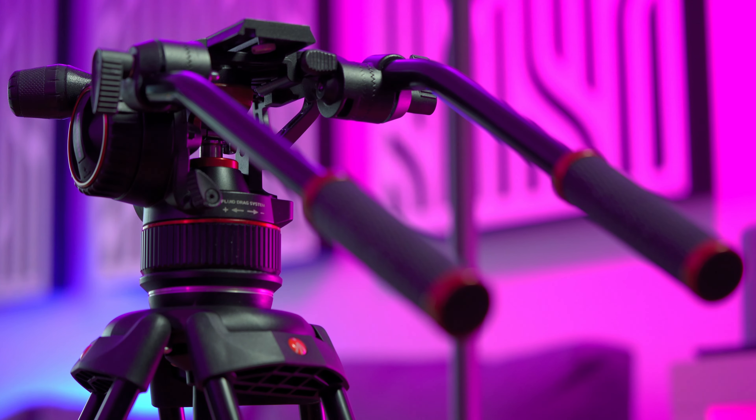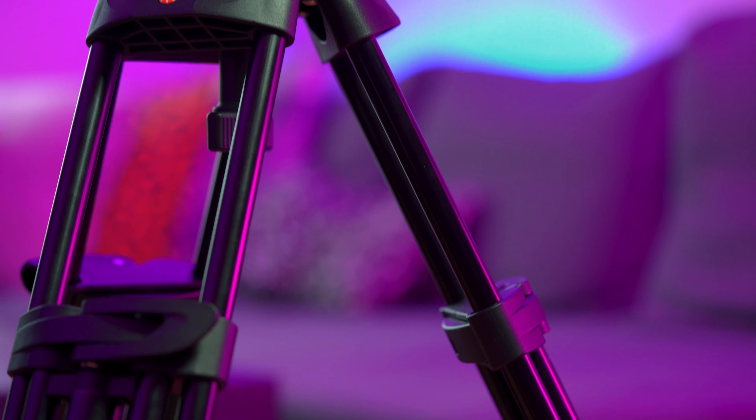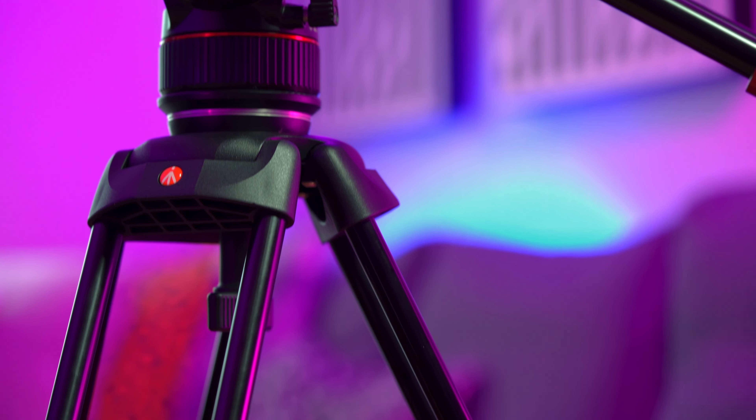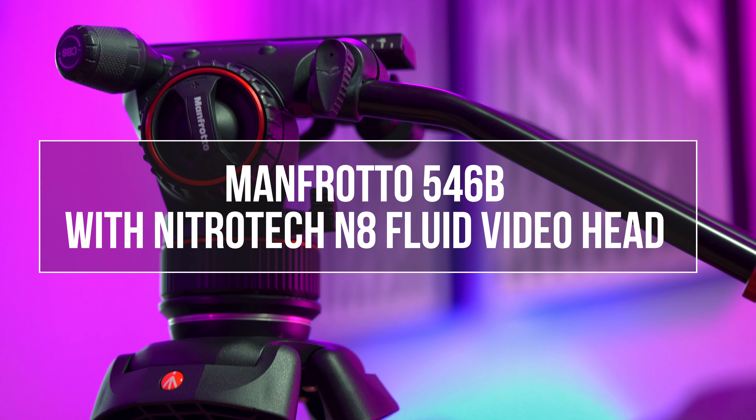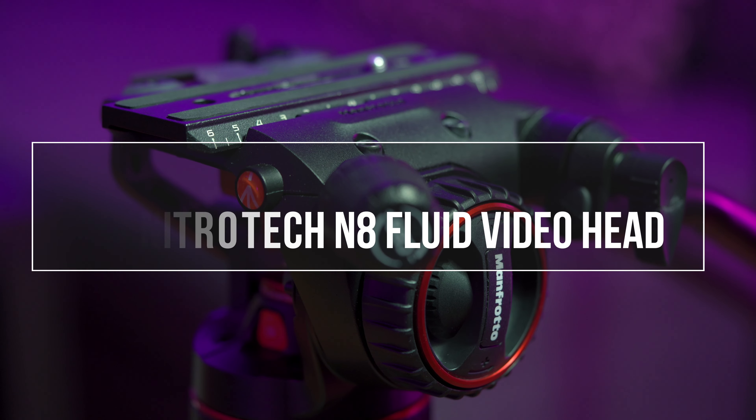From this tripod onwards we move to the more professional territory. So let's talk about my beast tripod system: the Manfrotto 546B along with the Nitrotec N8 fluid video head.